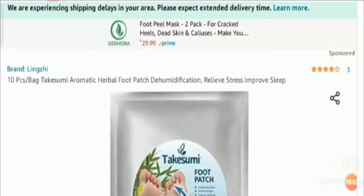Hello friends, welcome to this new video. Today I am going to discuss the topic Takesumi Herbal Patch reviews for the United States. In this video you will get to know whether it is a legit or a scam product. This is not our product, and if you have never ordered it, this unbiased review will help you decide: should I buy this product or not?